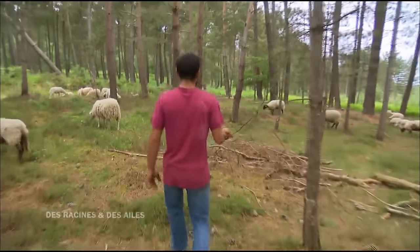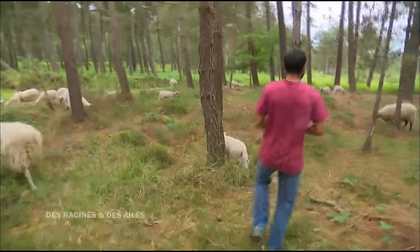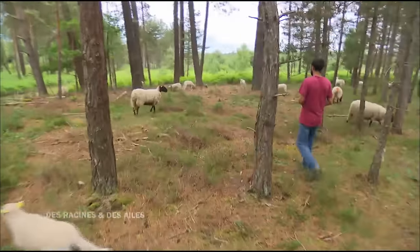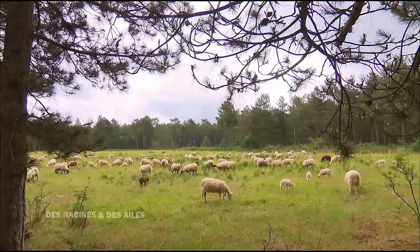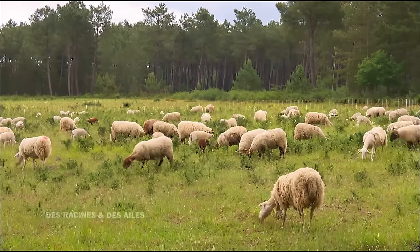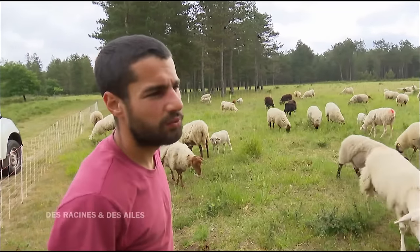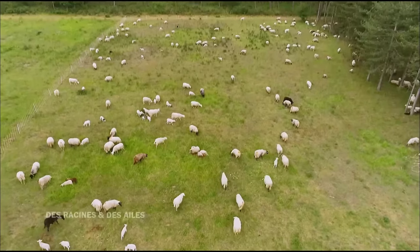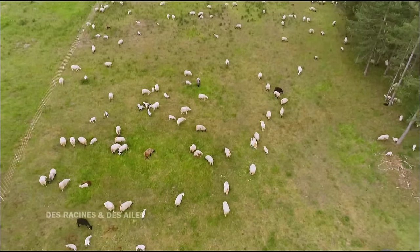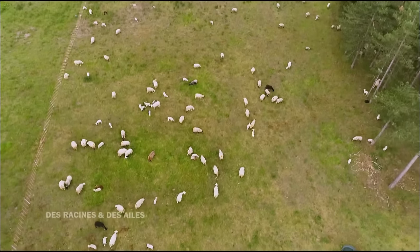J'ai grandi à Melun, dans un immeuble. Mes parents m'emmenaient souvent dans la nature, en forêt de Fontainebleau, pour se balader. Petit, j'avais aussi des rêves d'avoir une ferme, des animaux. Après, en grandissant, t'es pas fils de paysan, alors t'oublies un peu ces rêves-là. La vie d'Alexandre a basculé lorsqu'il a rencontré une bergère qui travaillait dans la région. Un BTS protection de la nature en poche, il passait alors la plupart de son temps dans un bureau.